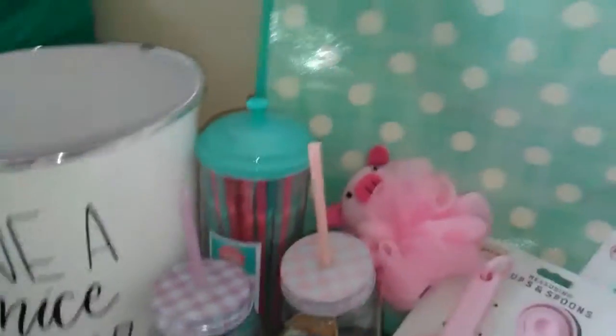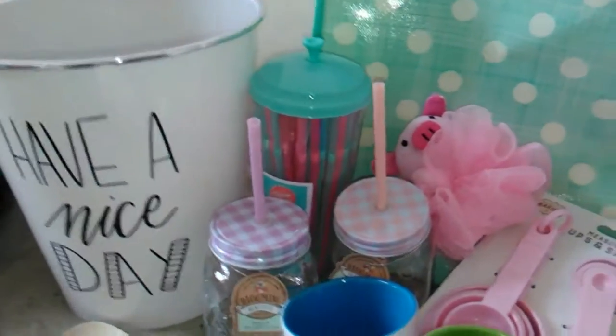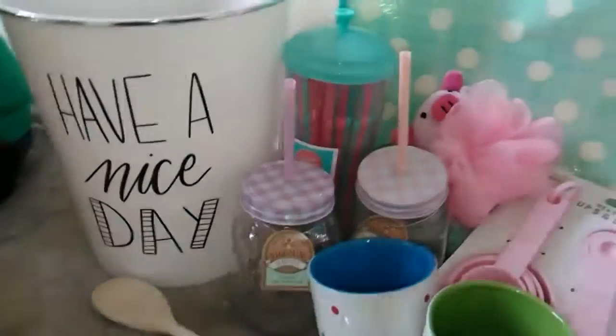Okay, in the haul for you today guys, we've got Pound World, Poundland, B&M, Home Bargains, and Asda. The rules are we spent a total of ten pounds a day.